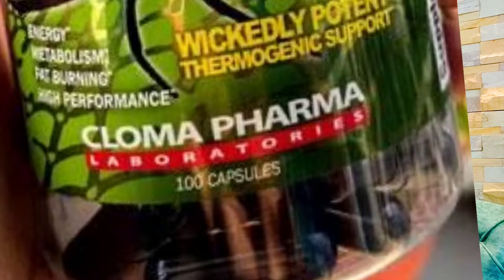This is a fat burner. You will get 100 capsules and the price range is between 1800 to 2200 rupees. Now let's talk about the benefits, how to use it, who can take it, and the side effects.